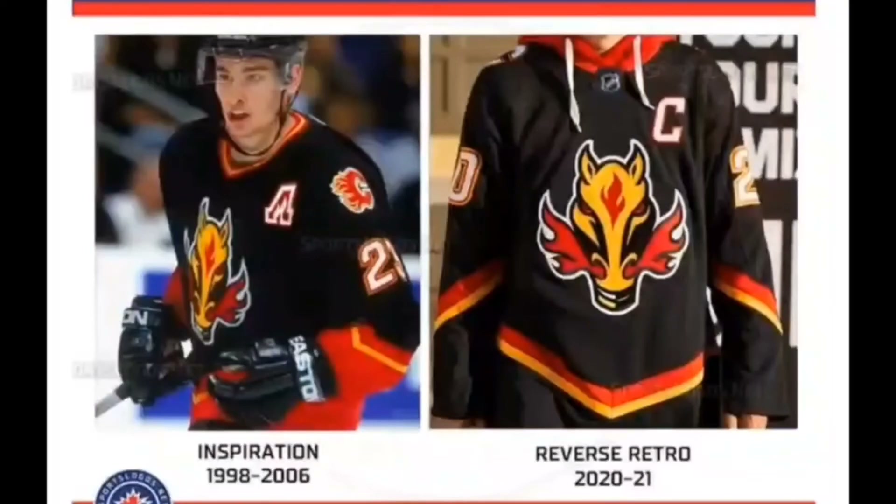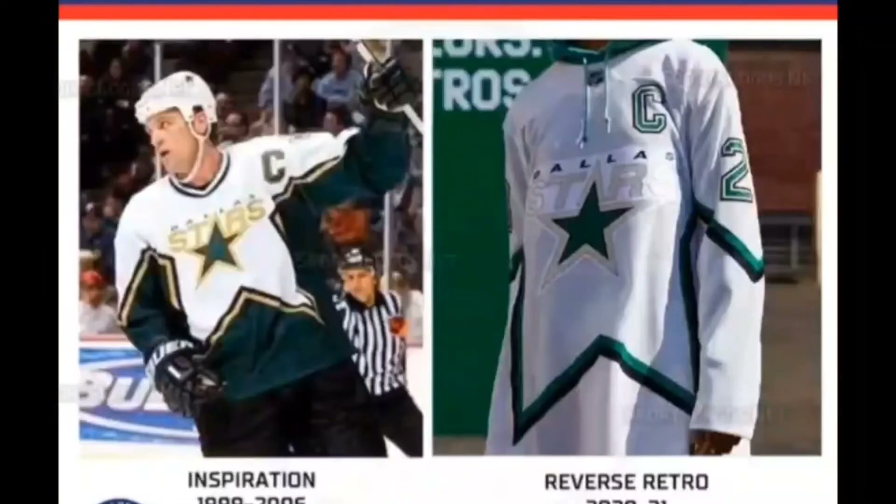Spot 28 brings us our first Canadian team, the Calgary Flames. This one recalls the arrival of the horse head as the main logo on the team's first third jersey from 1998 — the first time a Calgary uniform was without a flaming C. The design was also the team's home look in the early 2000s and supposedly celebrates the city's western culture. I call it meh — the horse head makes you think of the Calgary Stampede, but I'm sure there were better options out there.